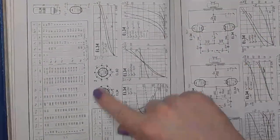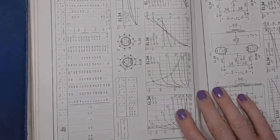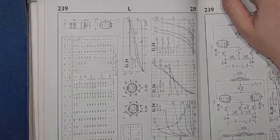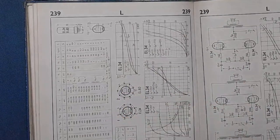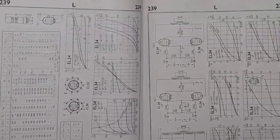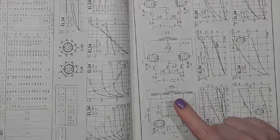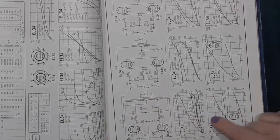239 — EL34 and EL60. Look at that. It's a thing of beauty and a joy forever. All two pages with the push-pull amplifier design, ultra-linear, 43% UL tap. Characteristics.